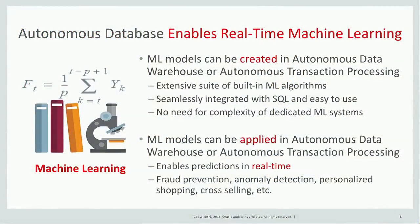This enables predictions to occur in real-time as transactions are entered into the system, allowing you to implement fraud prevention, anomaly detection, personalized shopping, cross-selling, and many other advanced capabilities.